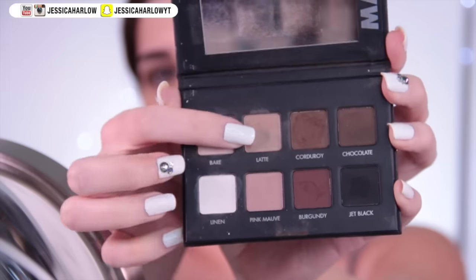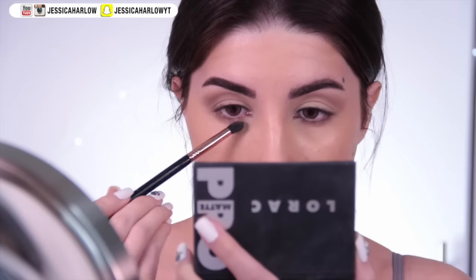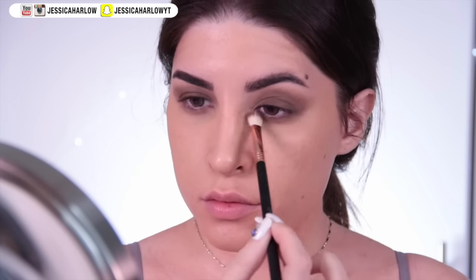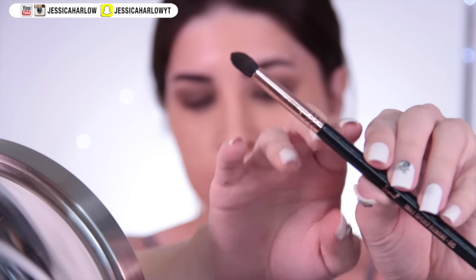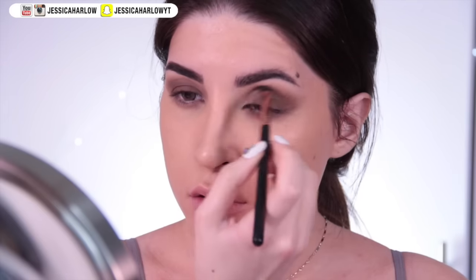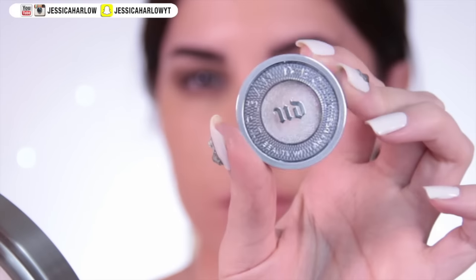If your lids are too wet, product can cling to random spots and look splotchy — especially with darker shadows. I'm using soft matte neutral tones and building up intensity by layering darker and darker browns for a more dramatic look. In the film, Sarah Michelle Gellar's character Katherine always has a lot of darkness around the eyes. The brush I'm using is the Sigma E45 small tapered blending brush — perfect for creating a smoky eye.